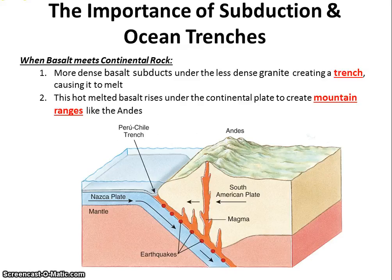However, that basalt plate is going to begin to melt, and the melting plate is going to start melting through the continental granite plate. That forms volcanoes and mountains eventually. So if you ever see mountains that are right near a trench, you know that the two tectonic plates meeting must be basalt and granite. Trench and mountains means basalt and granite.